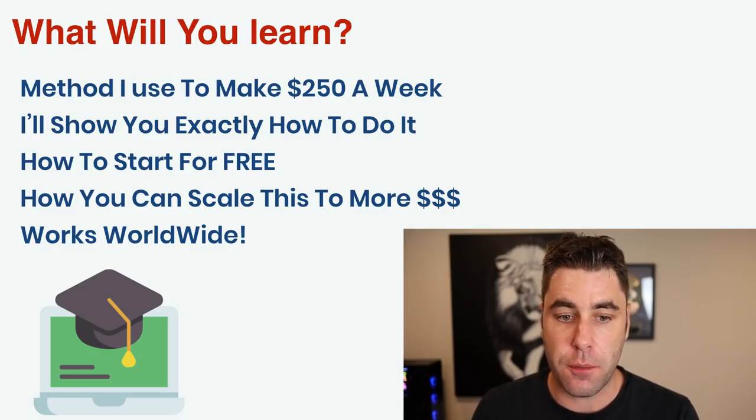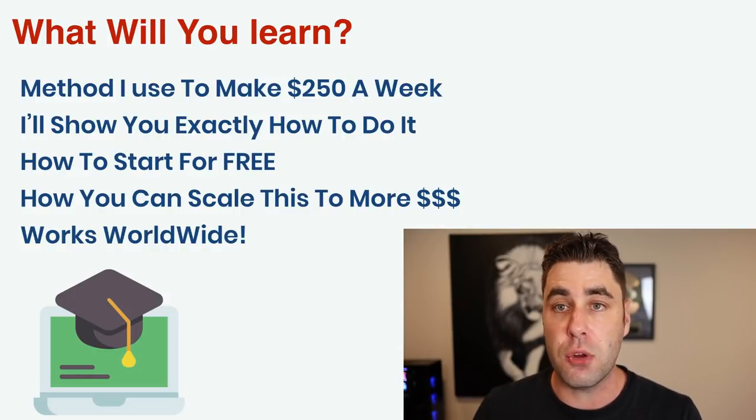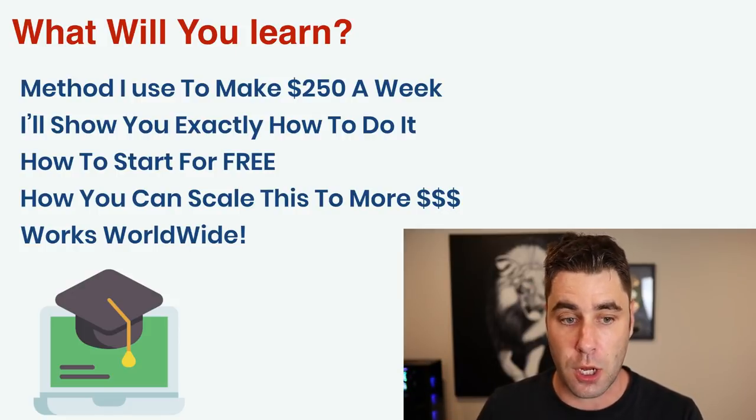Welcome back. I'm really excited for this video because I'm going to show you a method that makes me around $250 per week on average — sometimes a little less, sometimes a little more. I'm going to show you how to start doing this for free, so you won't need to spend any money. What I love about this method is it's nice and realistic — $250 a week is not a huge amount but it's not very hard to get to.